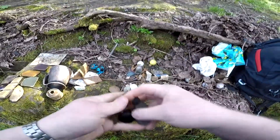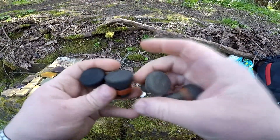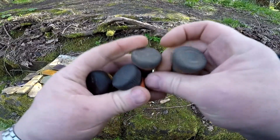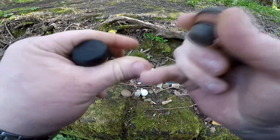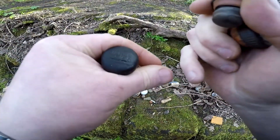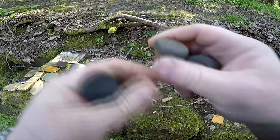Only four vulcanite stoppers today. A 'Queen' one from Edinburgh. One says Ushers.